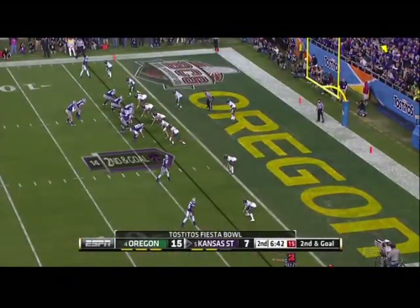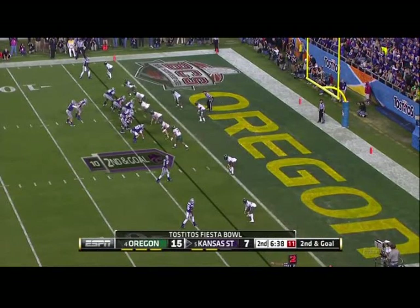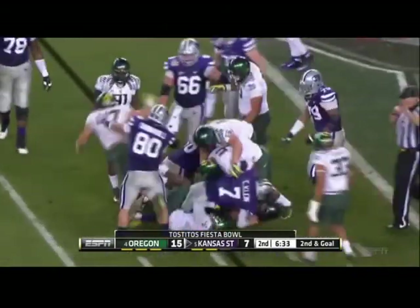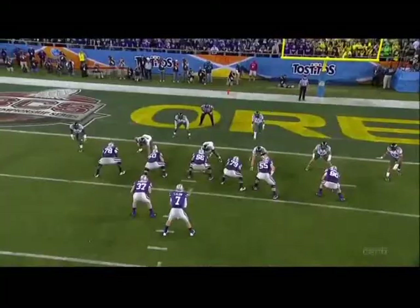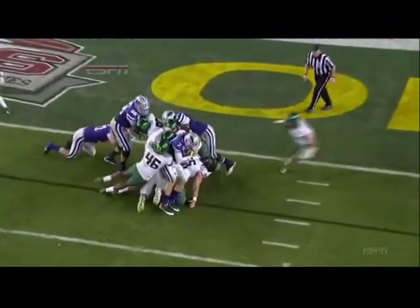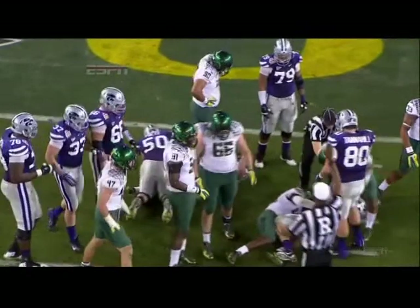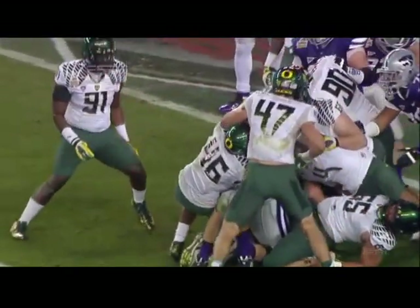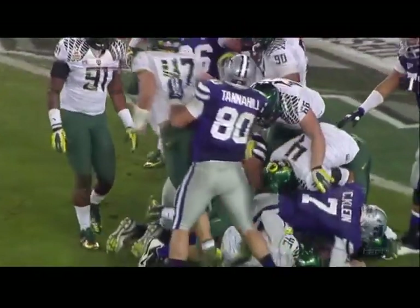Now they go to three wideouts, second and goal at the three. And Colin Klein will try to do it himself — barely got a yard. They got almost a forearm thrown by Alonzo at the end of that play. He just didn't get enough push on the left side. Nick Pence, number 50, got driven back and disrupted the flow and timing of the play. That could have been a helmet to helmet, not just a forearm.